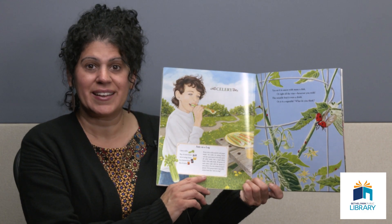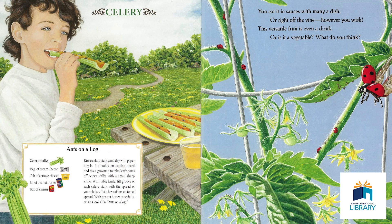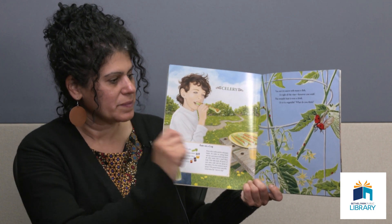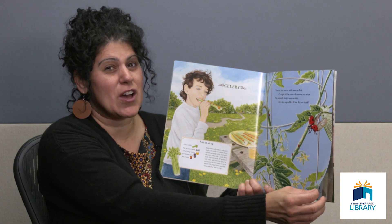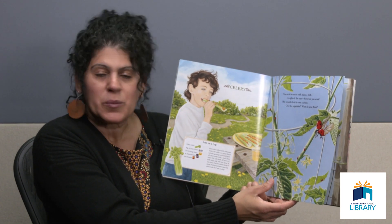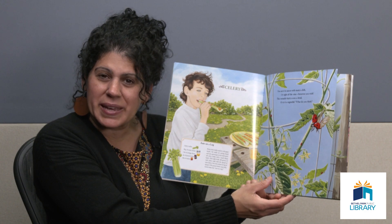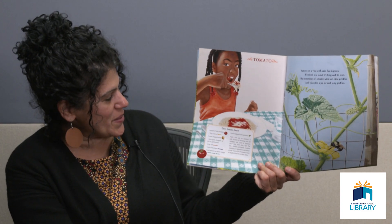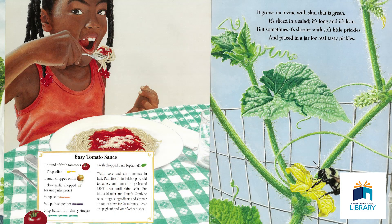Do you still have those thinking caps on? You eat it in sauces with many a dish or right off the vine, however you wish. This versatile fruit is even a drink — or is it a vegetable? What do you think? I love a good sauce — I have sauce every Sunday. What's the main ingredient in sauce that you put on spaghetti or pizza? That's right, it's a tomato. Here's a recipe for an easy tomato sauce to enjoy.